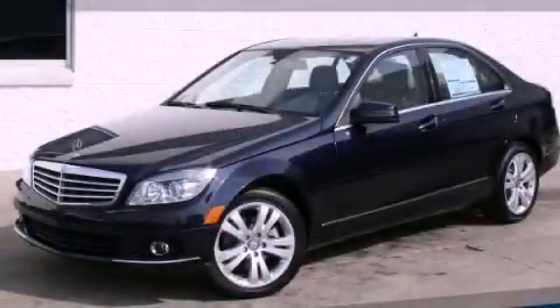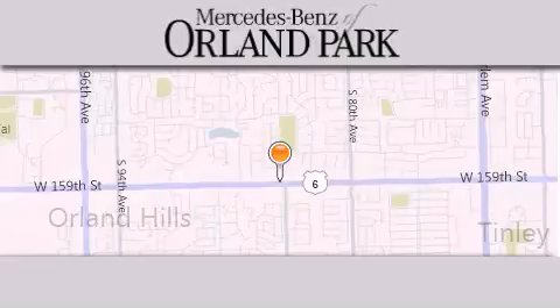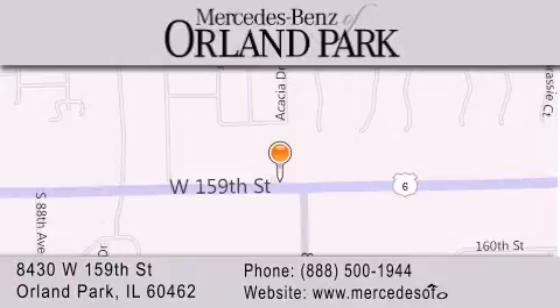We invite you to contact us today to learn more about this vehicle. Thank you for visiting Mercedes-Benz of Orland Park, your Chicago Mercedes dealer, conveniently located on 159th in Orland Park. Enjoy the experience.